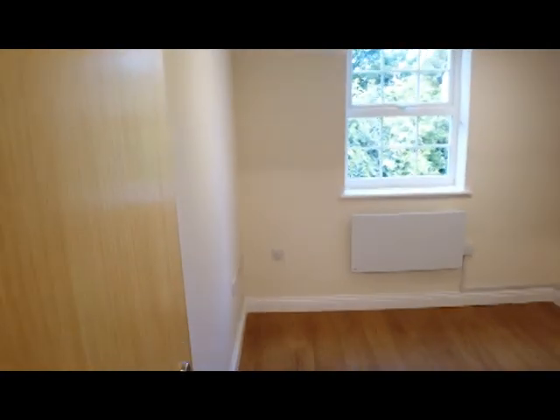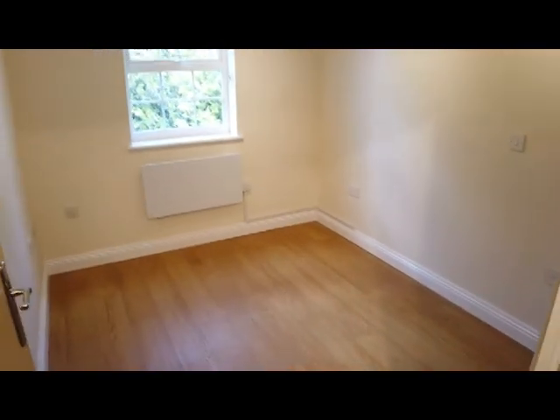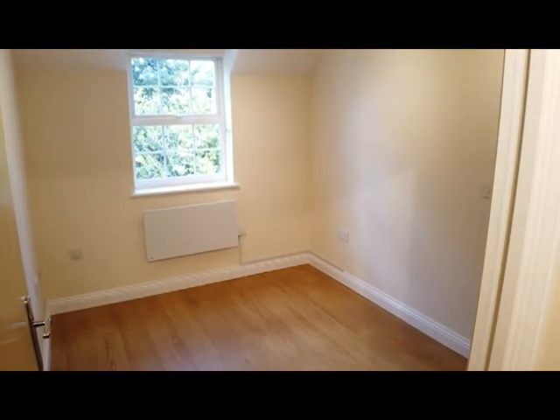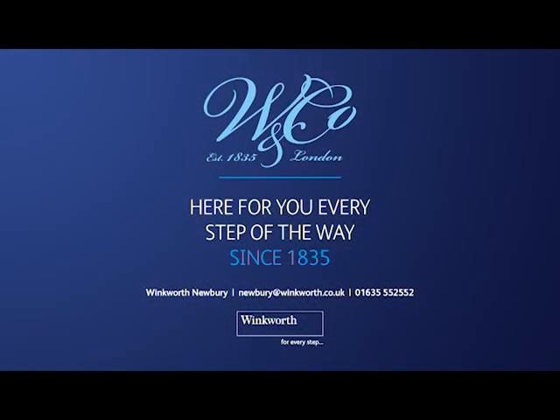And finally the second double bedroom. So there we have it: number eight Brunel Court — two double bedrooms, two bathrooms, top floor apartment on the ever popular College Muse development with one parking space. Usual caveats apply; we don't take responsibility for any errors or omissions in this video. If there's anything particularly important to you before you come to view, please do get in touch — we'll be happy to answer any questions. The number and email are on the screen.